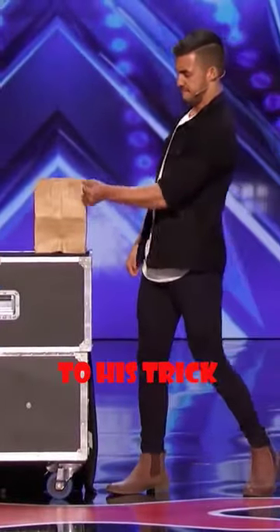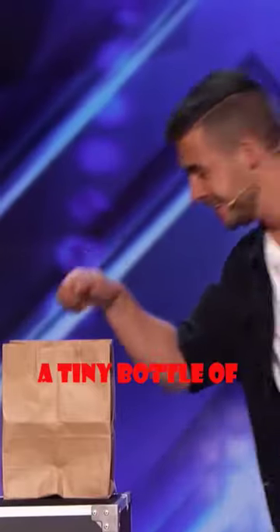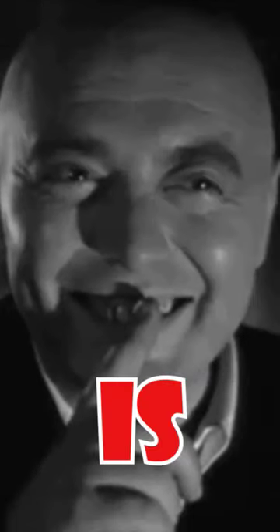This magician brings variety to his tricks. He produces a tiny bottle of wine from the back and magically converts it into a bigger size bottle. How did he do it? Is that a secret?